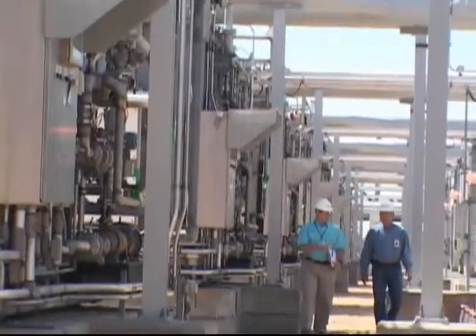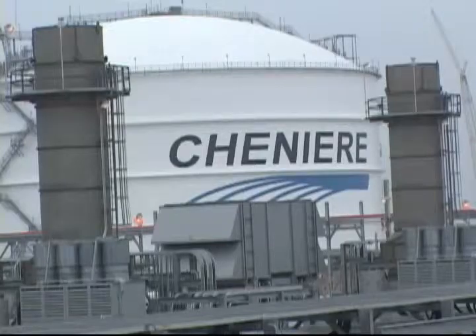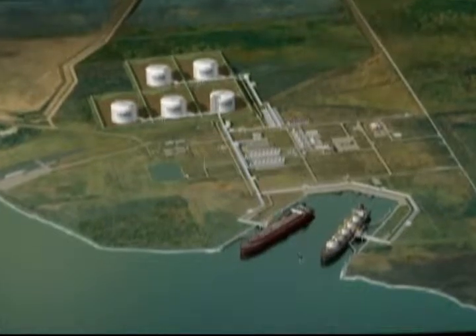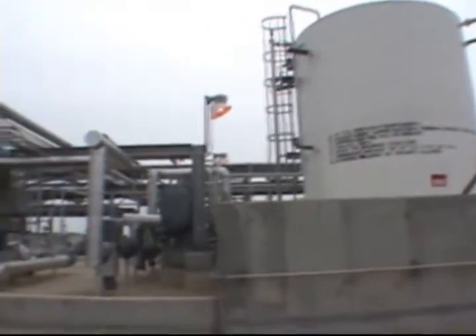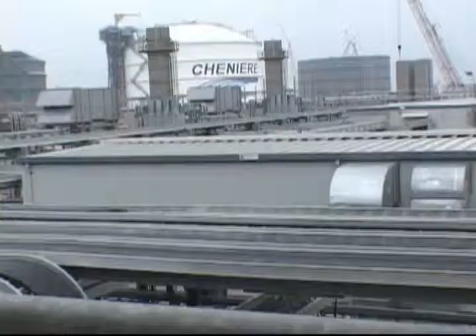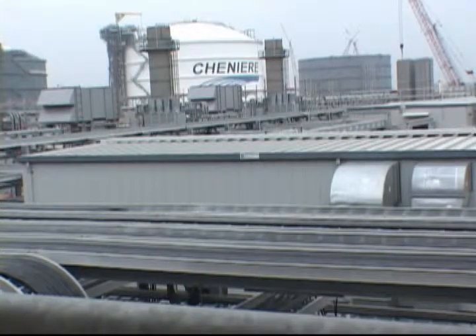Welcome to Cheniere Sabine Pass LNG plant, which is a leading LNG receiving and regasification terminal. The purpose of the safety orientation is intended to provide a general overview of our safety expectations for all contractors. This orientation will clearly indicate that Cheniere considers safety to be a value, which is an integral part of everything we do.